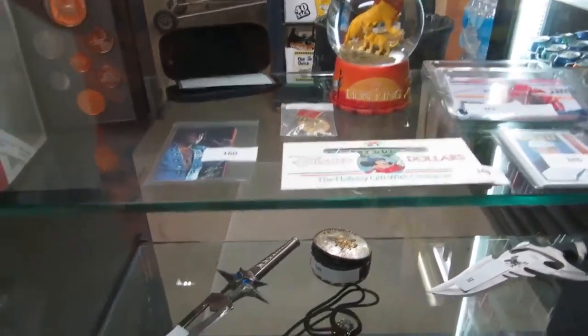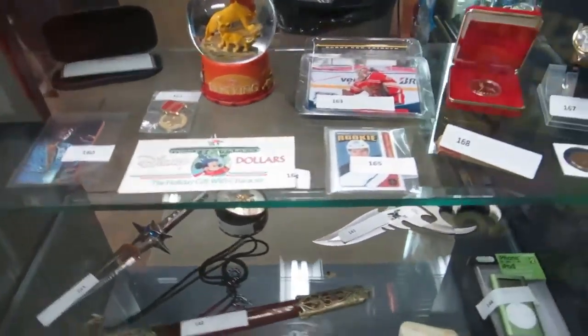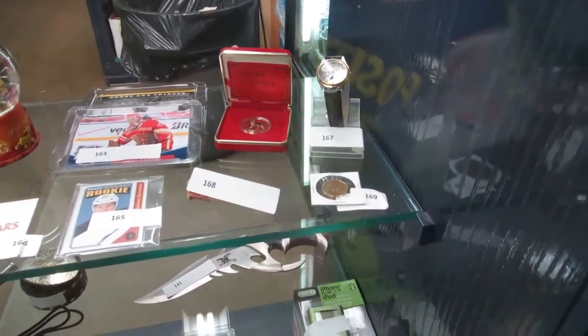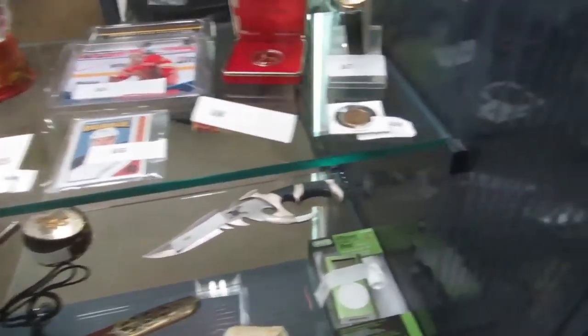The Lion King. And then we have a Russian medal. And then we have rookies. We have a gold plated dog coin, a Detroit Lions watch, a roll of pennies, and a loonie.